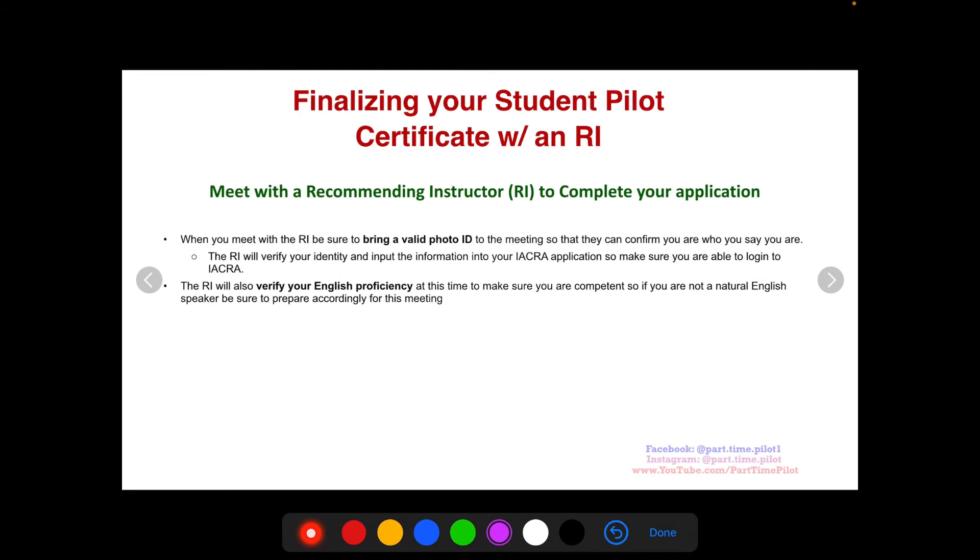When you meet with the recommending instructor, be sure to bring a valid photo ID — this is very important so they can confirm who you are. That's the number one reason you're actually meeting up with them. They're also going to verify your English proficiency. If English is your second or third language, just know that the RI will be assessing that during the meeting — they won't recommend you if they can't understand you or you can't understand them.